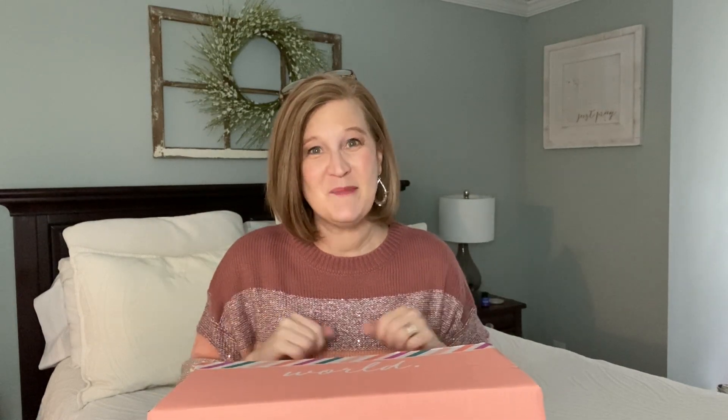Hey sunshines, it's Christy and welcome back to my channel — or if you're new, welcome! I'm so glad that you're here. For today's video I have my Globein unboxing for the month of February to share with you.